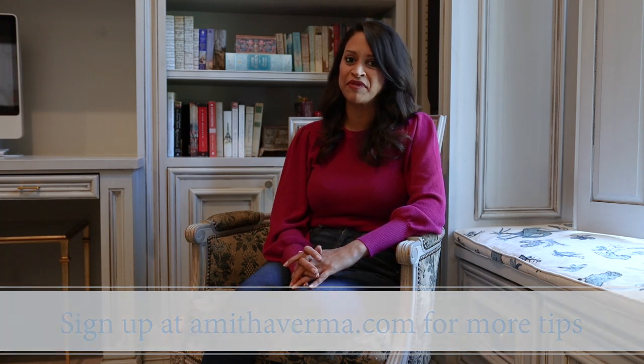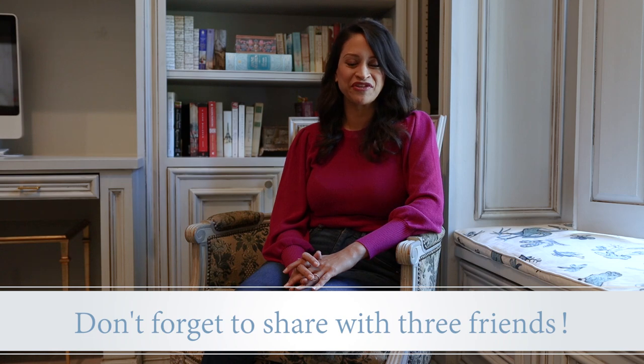If you enjoyed this video, be sure to give it a thumbs up. And then when you're done, head over to our website where you can sign up to receive more free design tips. Till the next time we meet, keep making your home amazing with your design gifts.